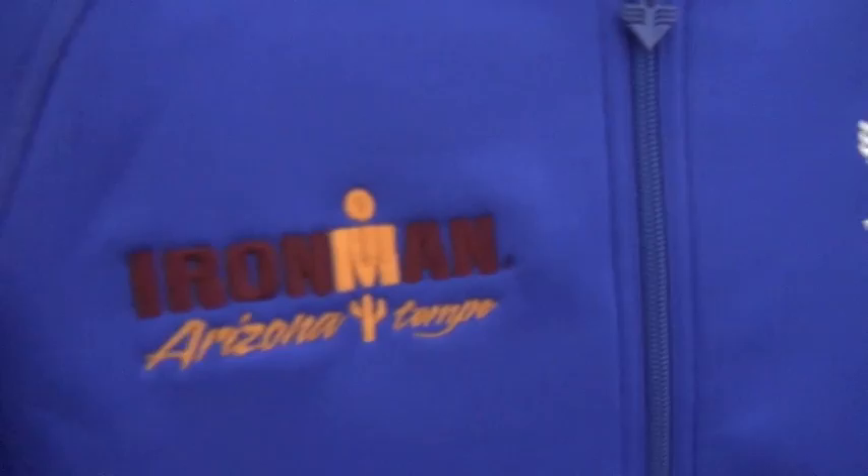You come in and it's just boxes and crates everywhere, and then all of a sudden it looks like a showroom. How long does this process take? We'll be here 8 hours. We've got to hang everything, put them in order, and then we'll come back and put the price tags on them.